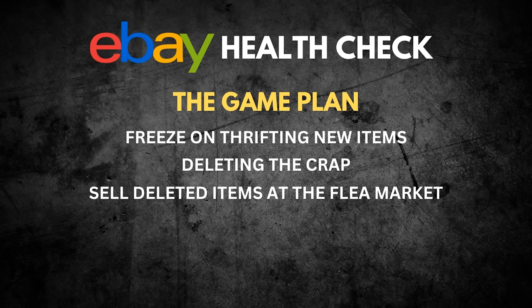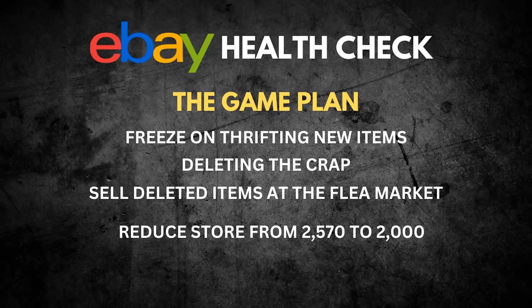I'm going to take the culled items to the flea market to try and recoup some money — it won't be a lot but it's not a true write-off. That will increase the average store value and the sell-through rate. I have a third bedroom full of stock, mostly DVDs, and my goal is to bring it all down into the garage and create a proper study space. The goal is to reduce from 2,500 items down to 2,000 — cleaning out 570 items — which I think will improve both sell-through rate and average sale price.